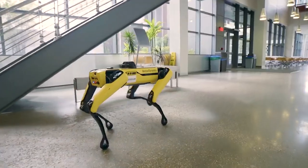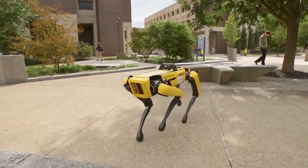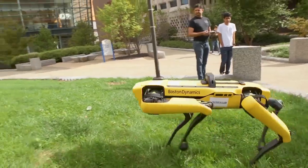Spot is a robot built by Boston Dynamics. It's a four-legged robot. One of the cool things is, like any legged robot, it can walk around. It can navigate in places that regular robots with wheels cannot go, and that's one of the big appeals.